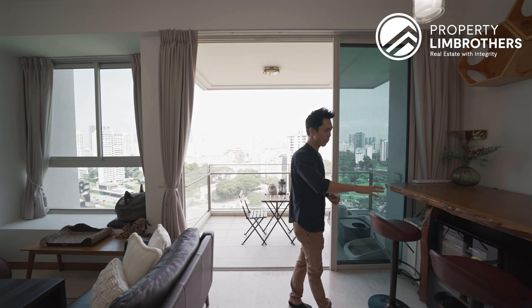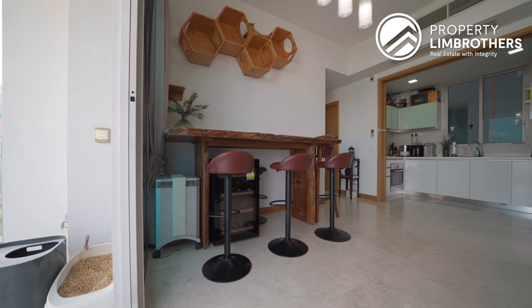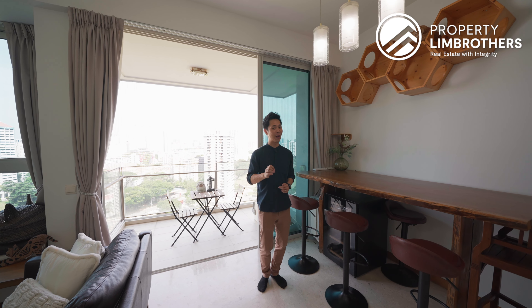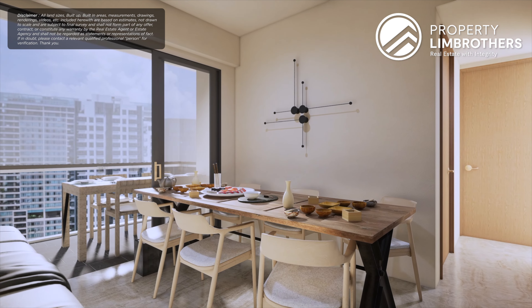Over at this corner, we have got the dining space. Currently the dining table has been tucked towards the wall — easily you can sit up to four. If you want to host a few more friends or family, just pull out the table a little bit more and you can definitely host up to eight persons over here.